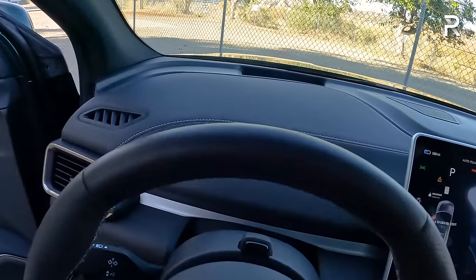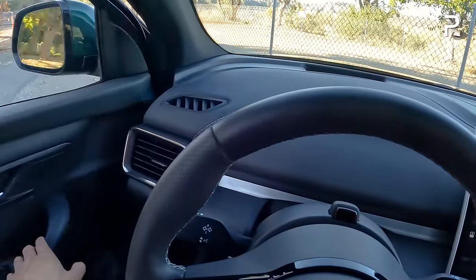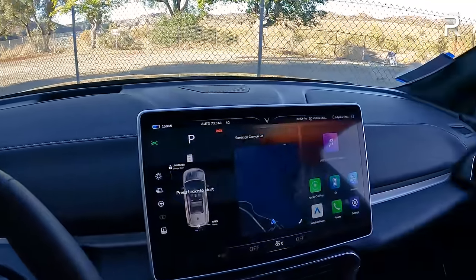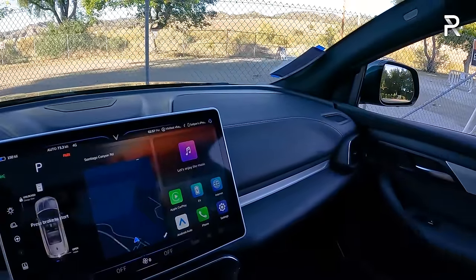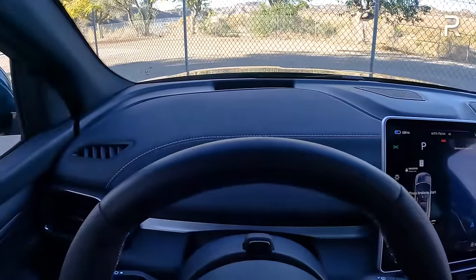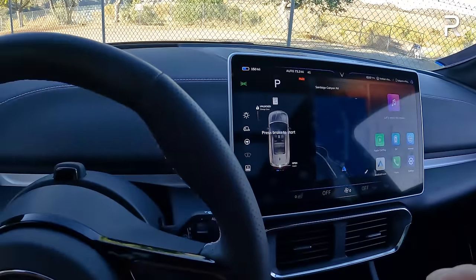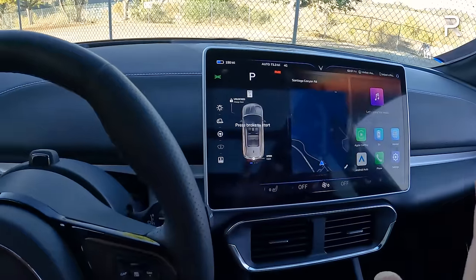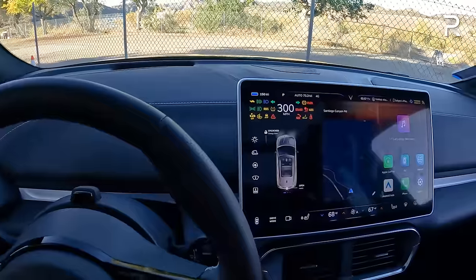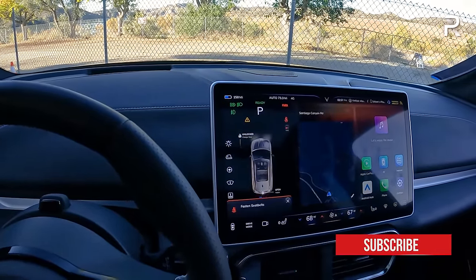Getting inside with just under 7.5 inches of ground clearance, it has a nice easy step-in height. The door closes with a relatively solid thunk, giving an impression of quality. There's no start-stop button — just like a Tesla, you put your foot on the brake and the car turns on. The speedometer goes all the way up to 300, which is really interesting. When it's ready to drive, it says 'ready' in the instrument cluster.